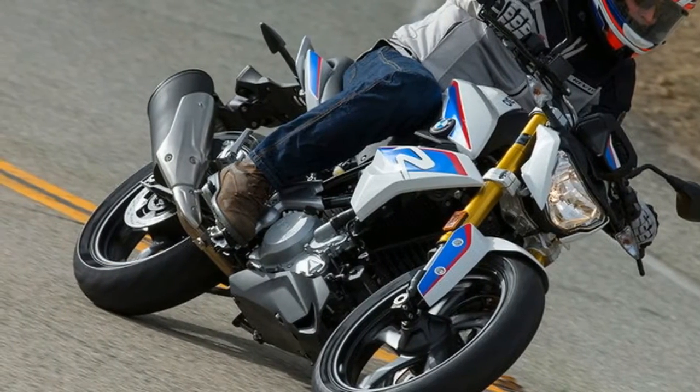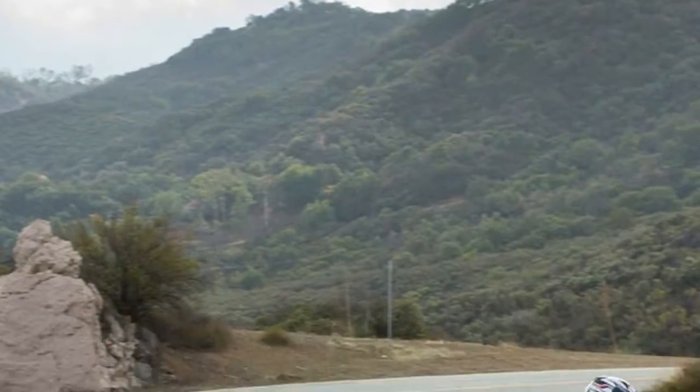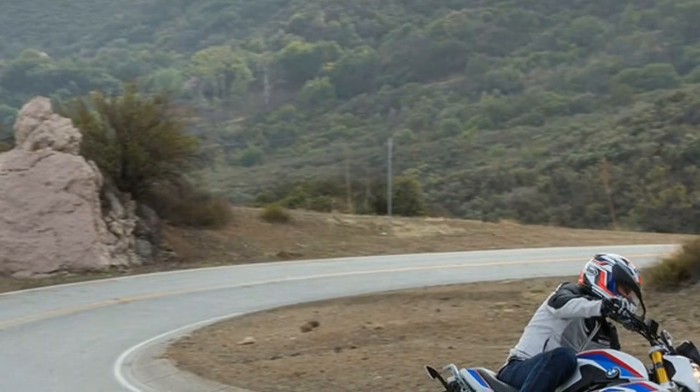At 350 pounds claimed wet, and with a seat height of 30.9 inches, the G310R should make a stellar urban commuter.